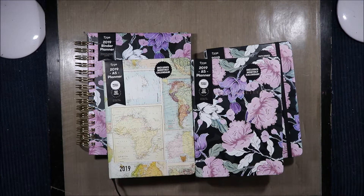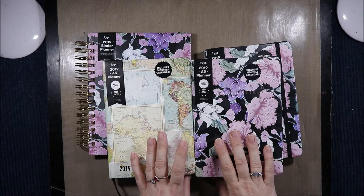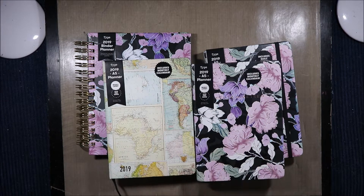Hi! Welcome to the IDCrafty Planner Channel. Today we are looking at some Typo planners. Stay tuned to the end for a giveaway. I'm the IDCrafty Alchemist. Let's get started.